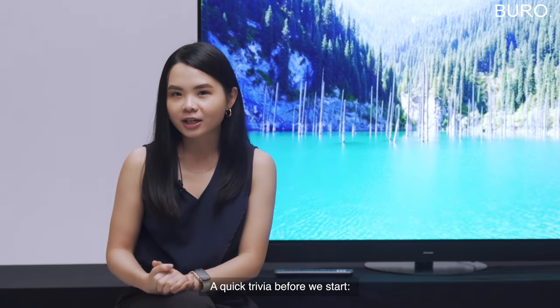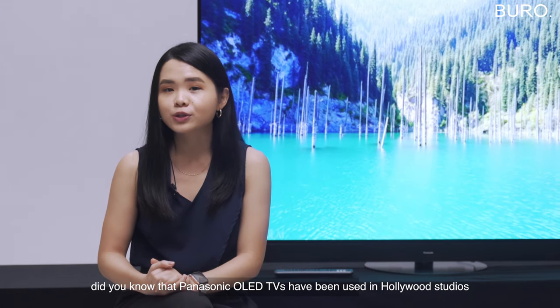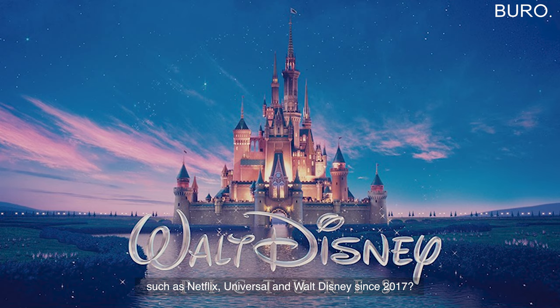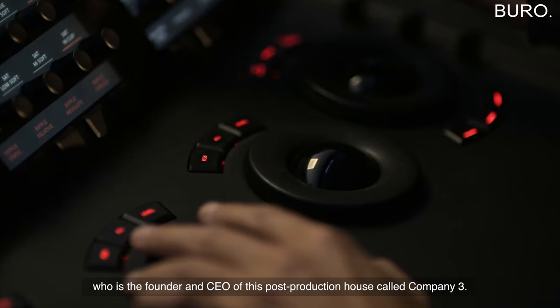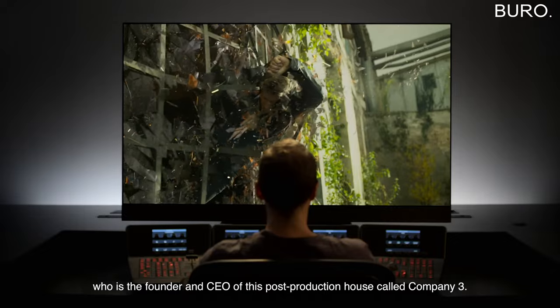Now a quick trivia before we start. Did you know that Panasonic TVs have been used in Hollywood studios such as Netflix, Universal, and Walt Disney since 2017? Panasonic has been working closely with Stefan Sonnenfeld, who is the founder and CEO of the post-production house called Company 3.